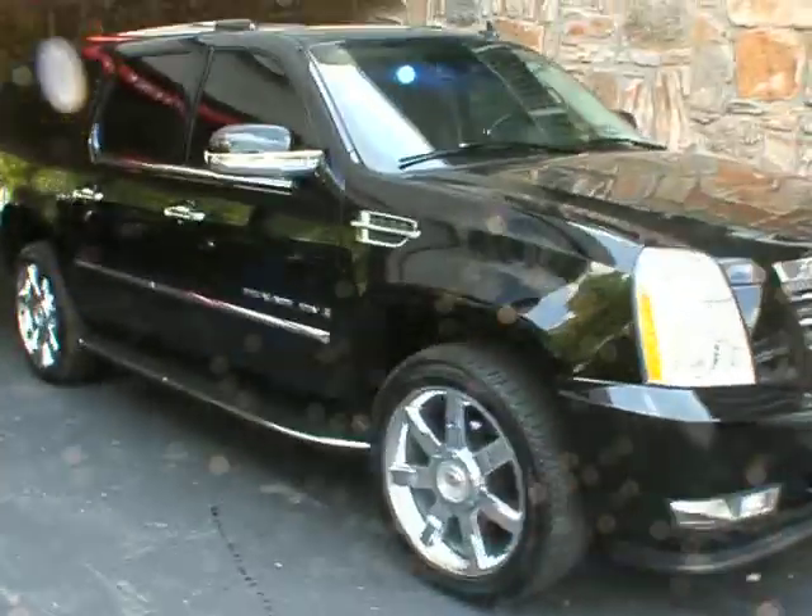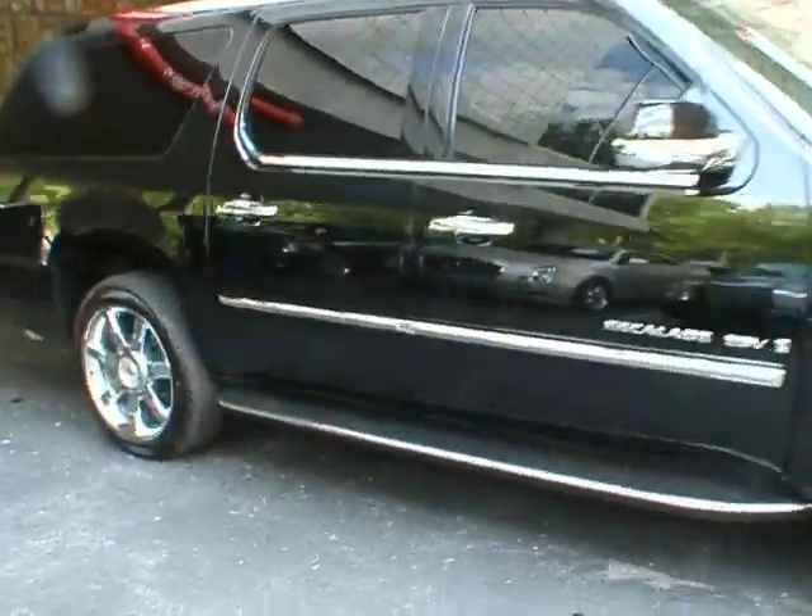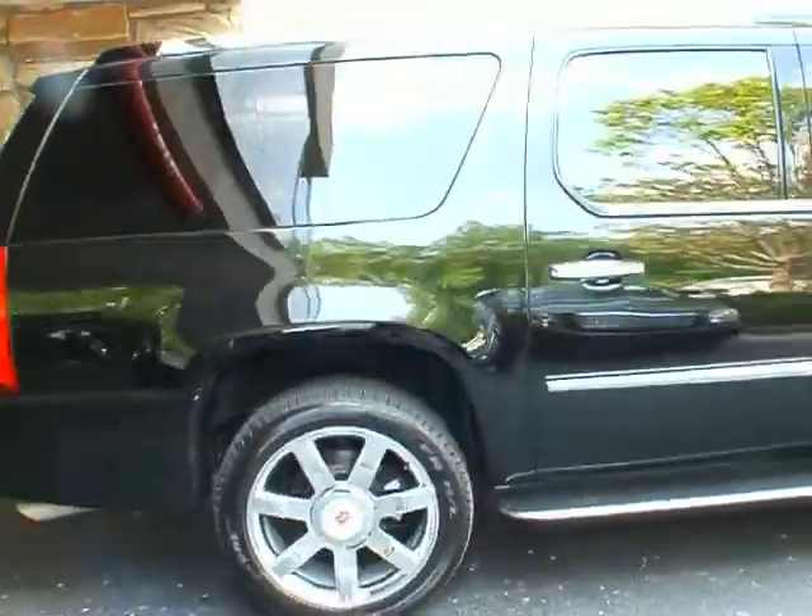Good afternoon, welcome to Classic Cadillac. My name is Greg Dudovar. What I have for you here today is a 2007 Cadillac Escalade ESV.